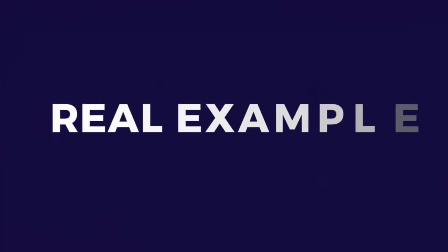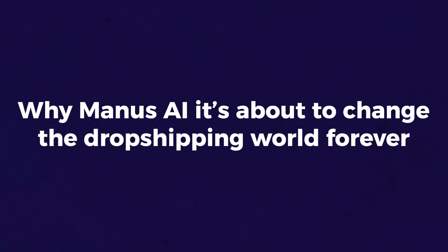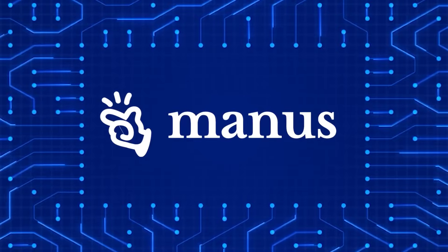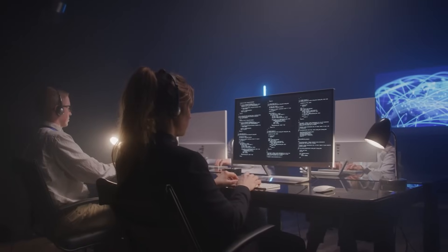Before we dive into some real examples using this revolutionary tool, let's break down how Manus AI works and why it's about to change the dropshipping world forever. Unlike traditional chatbots like ChatGPT or DeepSeek, which work on a question-answer method, Manus AI operates independently, executing complex tasks from start to finish without constant human input. You can give it a task and it will plan everything, assigning different AI agents to handle each part.